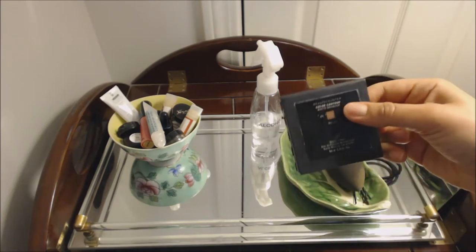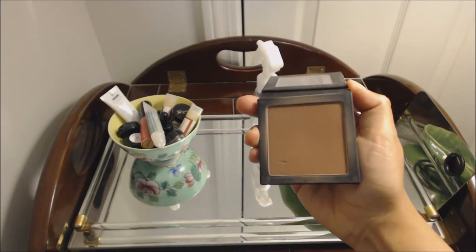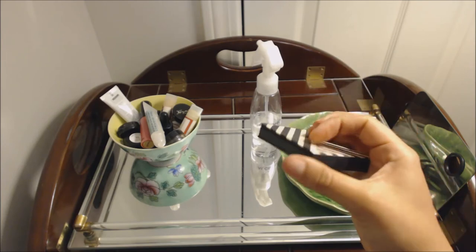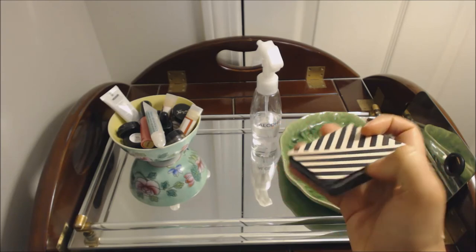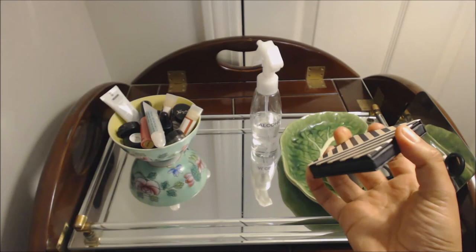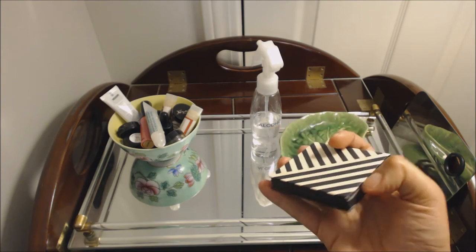Beauty Counter Matte Bronzer in number two. Fantastic bronzer. For the price, it is pretty cheap packaging — it's just cardboard. Compared to their lipstick, which is beautiful, this just looks so cheap. If they upgraded the packaging, I would probably repurchase this. But for the price, I've found equally good bronzers elsewhere.